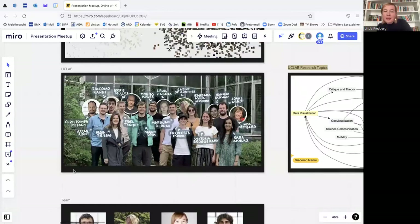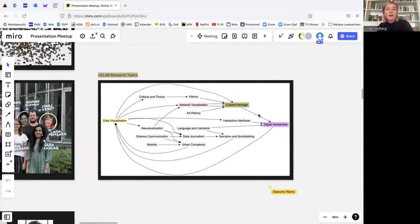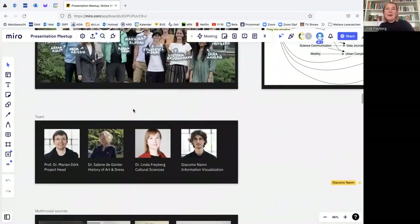We mainly have very different research topics and projects. What brings us together is the main topic of visualization. Here you can see a small visualization of what our group is doing and the topics we relate to in our projects. We marked them in color. Our project is linked to art history, digital humanities, and cultural heritage. We also have climate change, data from natural science, and geovisualization. Have a look at our website and explore by yourself.